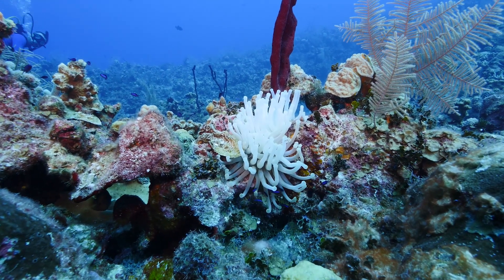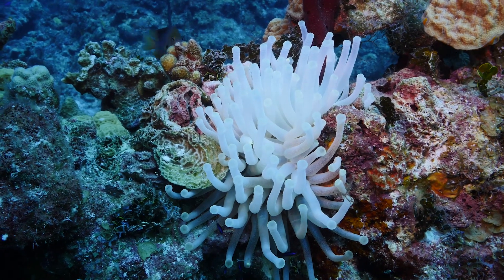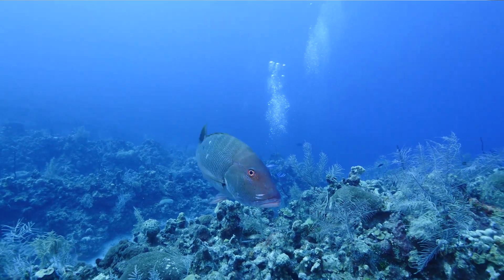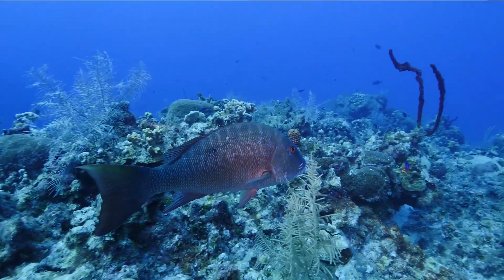We got to do a wall dive here in the Cayman Islands and what I think is pretty neat is how colorful the dive was. We saw tons of life — we saw a turtle, and we actually had a couple of mutton snapper follow us around, including a good-sized one.